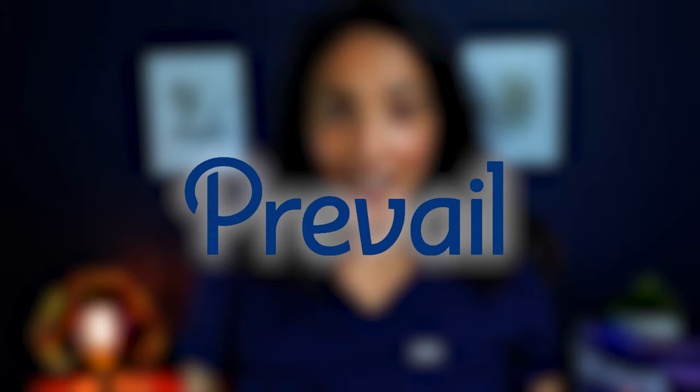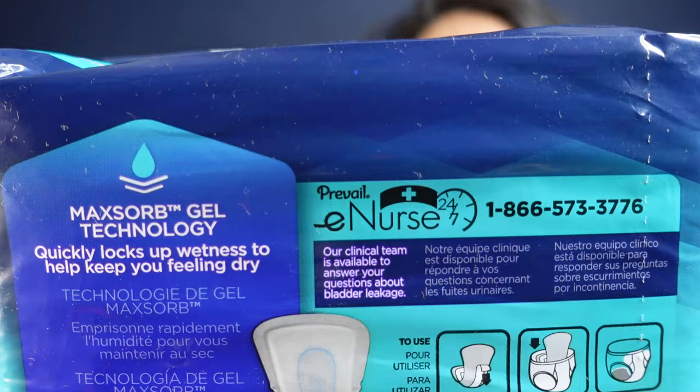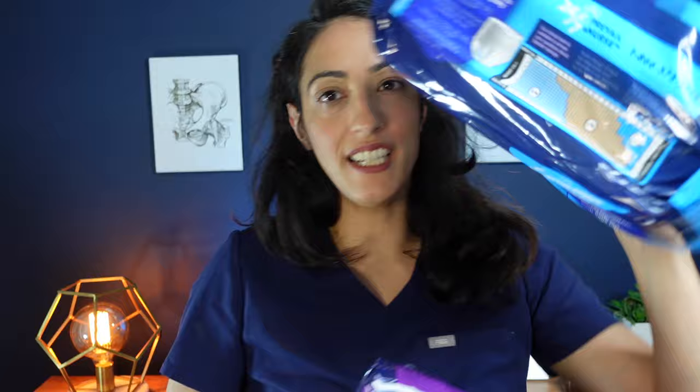The next product is Prevail incontinence products. This company has been in the incontinence space for a long time and has a very informative website on the technology behind their products. They have products for men as well, and on the packaging there's no latex. On the back there's a phone number for a 24-hour, seven-day-a-week nurse who can help with any questions. They come in multiple absorbencies and have women's daily pads, male guards, and daily underwear for both women and men. If you go on their website, you can also get free samples — I recommend anyone looking for incontinence products to look for free samples to find the right fit.